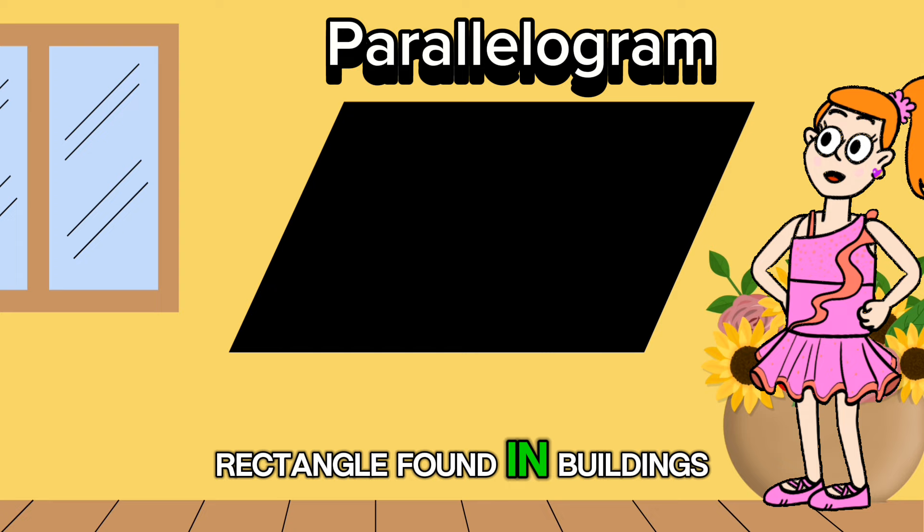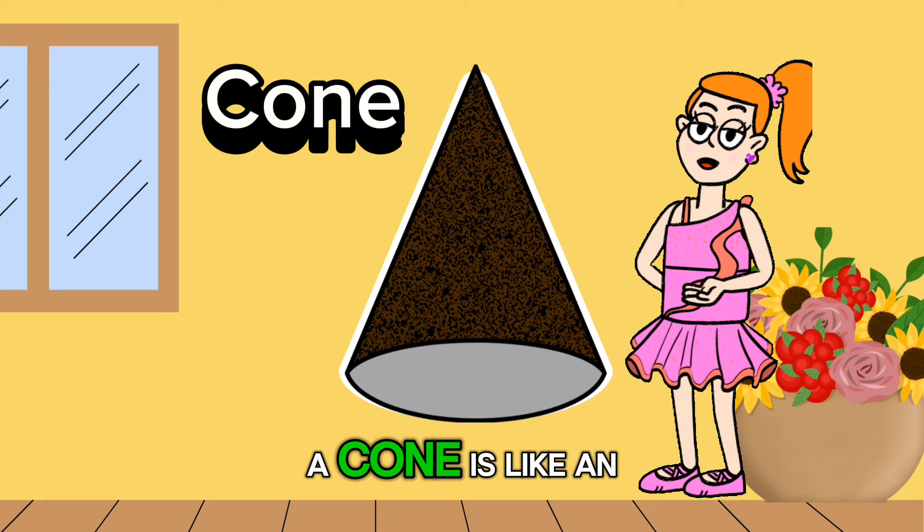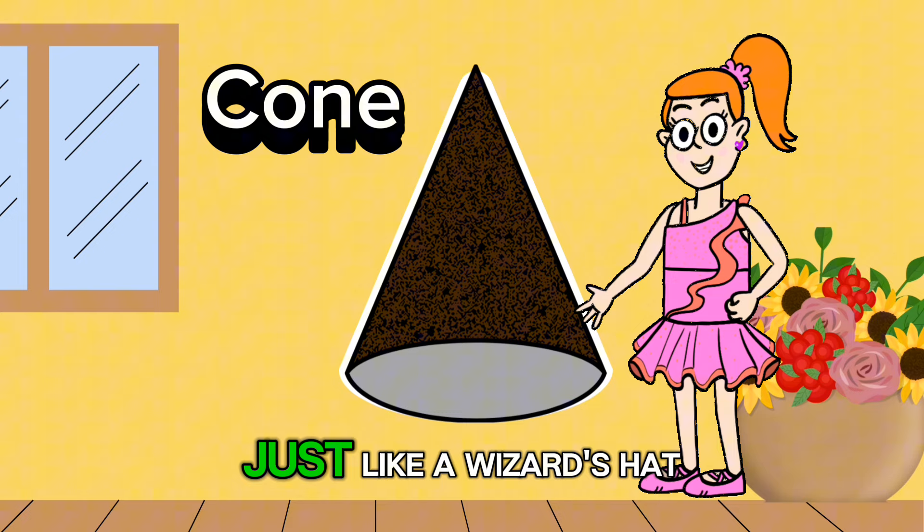A cylinder is like a can of soda or a tall cup. It's round and has two flat ends, making it perfect for storing yummy treats. A cone is like an ice cream cone or a traffic cone. It's pointy at the top and round at the bottom, just like a wizard's hat.